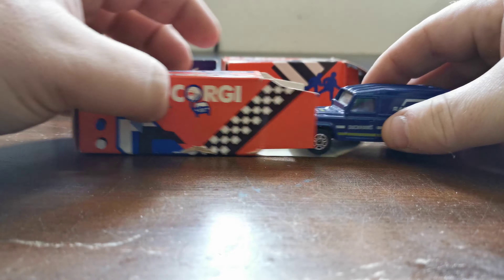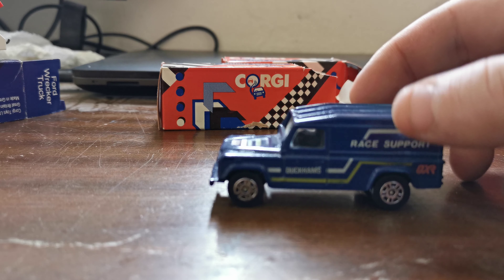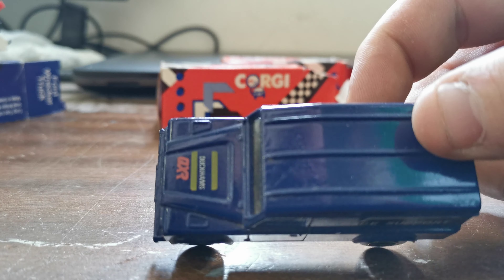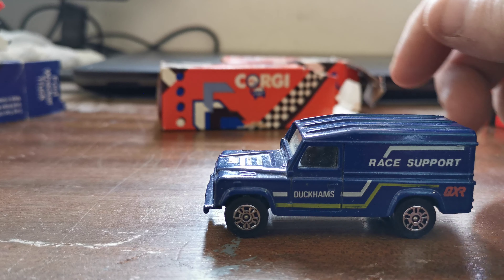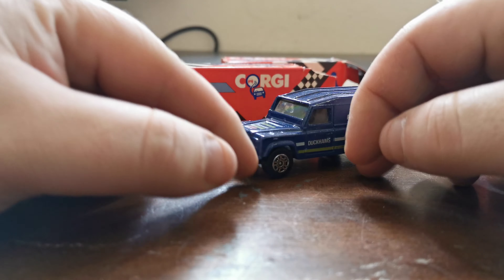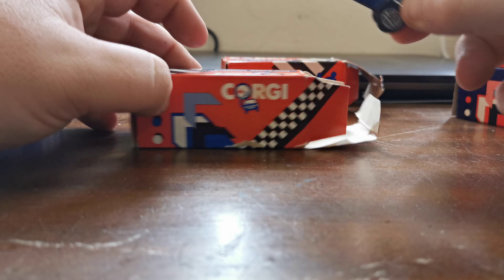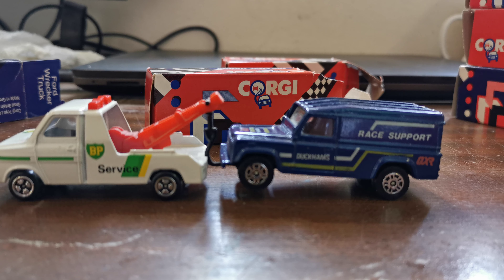Last but not least is this Duckham's Land Rover. Again, fantastic condition — just a couple of little bits of blemishing on top of the paint, but at least what it is: it's a 35-year-old car in fantastic condition. There's not much restoration to be done with any of these, but I couldn't turn them down. They'll go into the display cabinet with their boxes, just to be looked at — definitely not played with, just looked at.